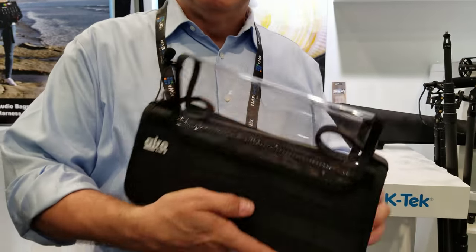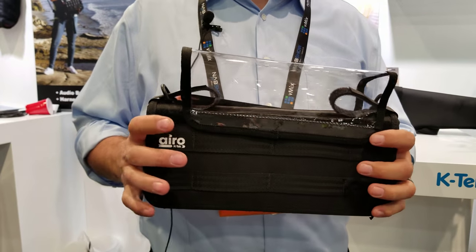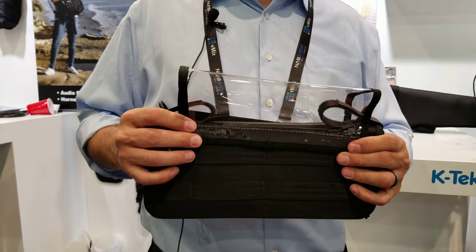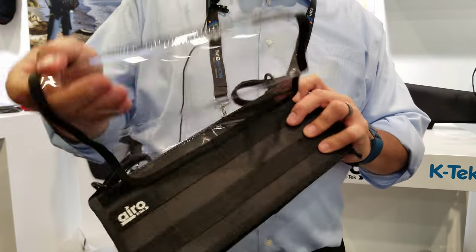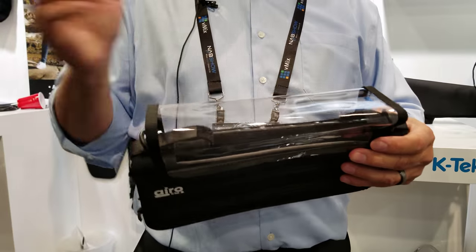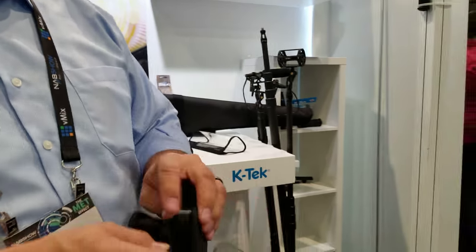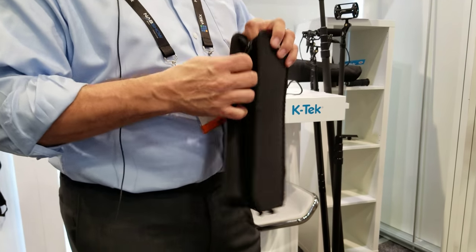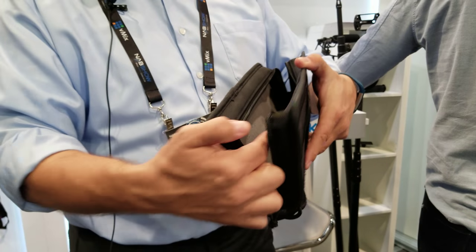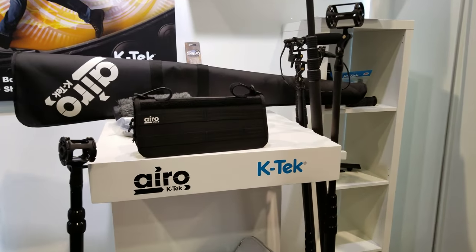There's one last product from Aero I'd like to show — it's a mixer bag. The mixer bag accommodates the Mix Pre 3 from Sound Devices, the Zoom F4 and F8, and also the TASCAM DR70. It has a removable clear shield for when you have a little rain, so your mixer wouldn't get wet right away. It comes with a shoulder strap. The beauty about this bag is it has a full opening on the bottom, so you have full access to the connectors or the SD card compartment without removing the mixer. When you have the mixer inside, you can place it on the table and use it as a tabletop unit.